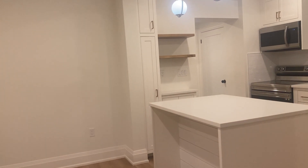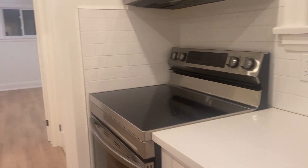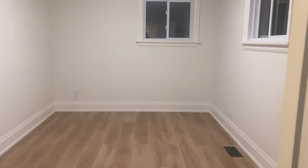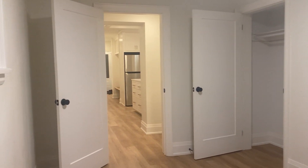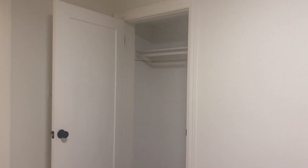Heading back into the kitchen area, to our right we have the perfect linen closet or extra pantry space. And straight ahead here we have the first bedroom, which is definitely a good size as well.